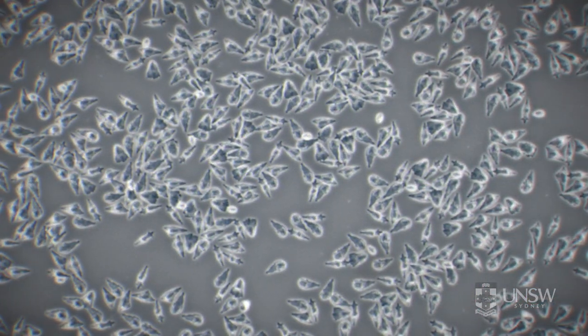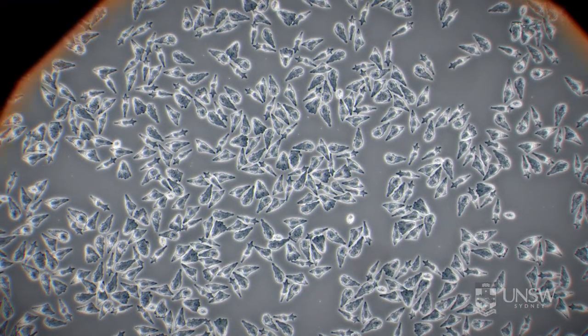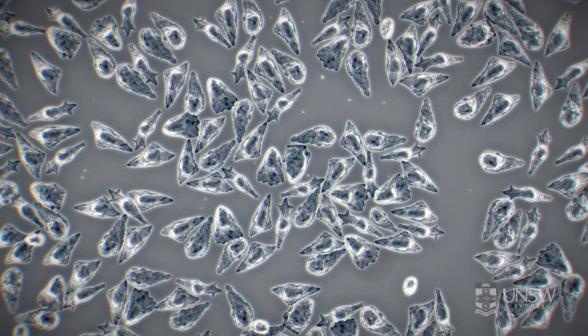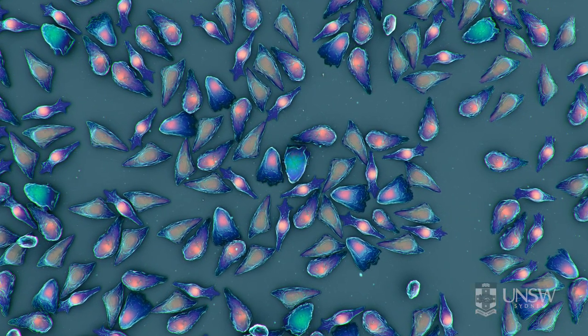Scientists are using cells isolated from human tumours to develop new ways to tackle cancer. Here we can see the cancer cells growing in a culture dish in the laboratory.